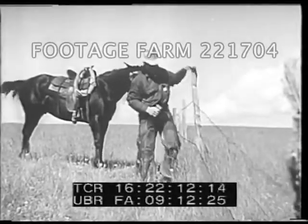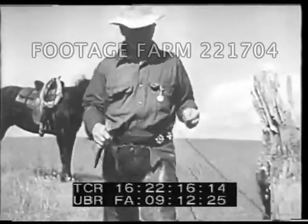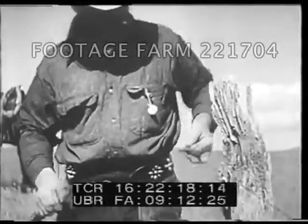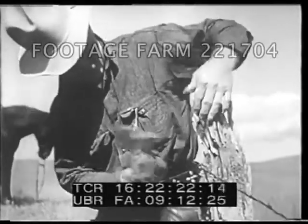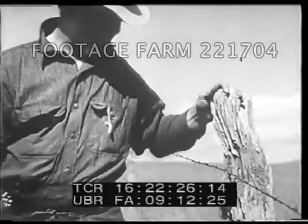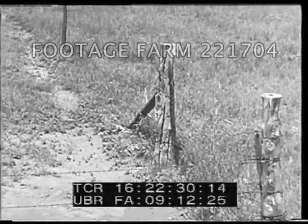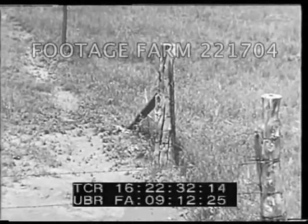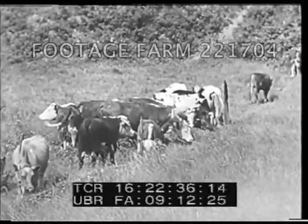If you read some of the storybooks, you'd think barbed wire plum ruined the range country. Fact of the matter is, a good part of our job is keeping fences up in shape. We're using barbed wire to make the range country better — keep the cattle off a different piece of it each year until the grass has made its seed and gotten a new start. Deferred grazing, we call it in the range program.